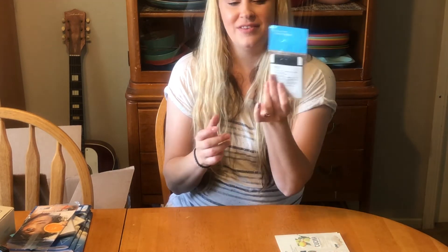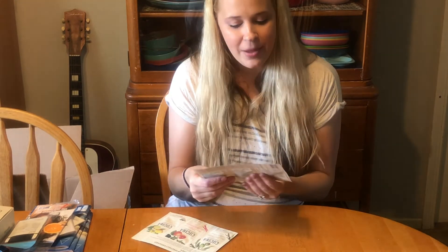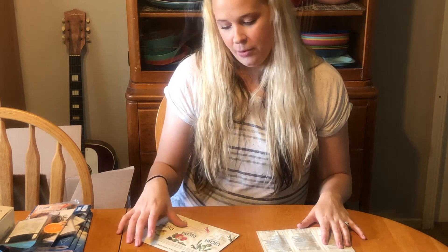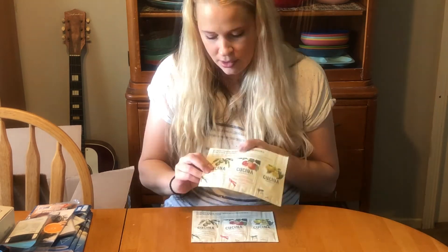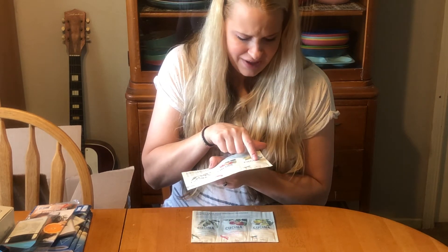I also got more Belif True Cream Moisturizing Balm samples. Then I wanted to try these hand soaps — they look so fancy and bougie! I think they contain olive oil so they don't dry out your skin. You guys know I have eczema and my hands get really bad sometimes, so I really want to try these. I got two sample packs in scents like coriander and olive tree, grapefruit and rhubarb, and sea salt and a mouthy lemon.